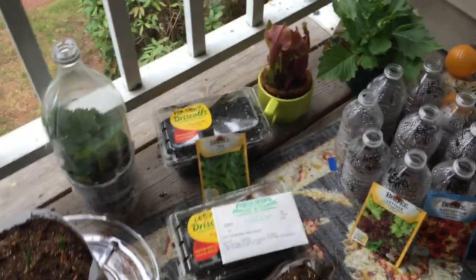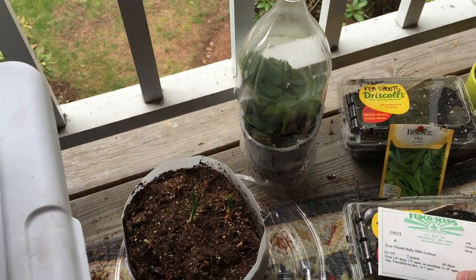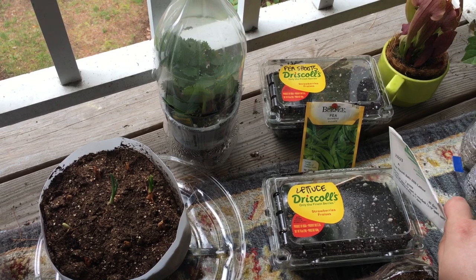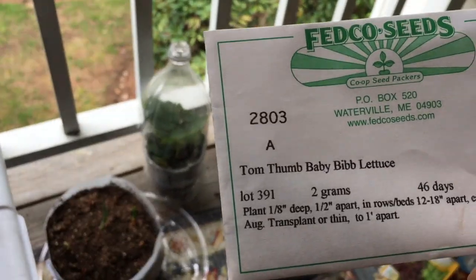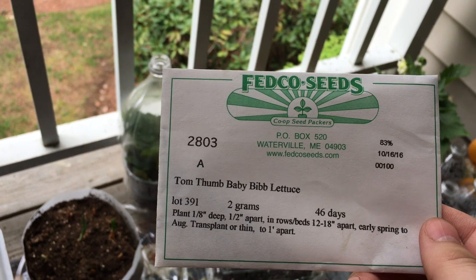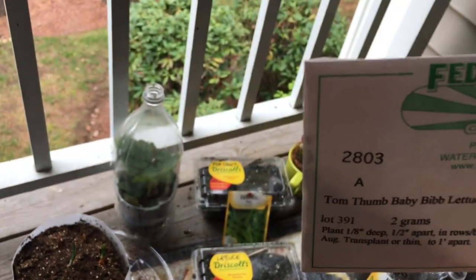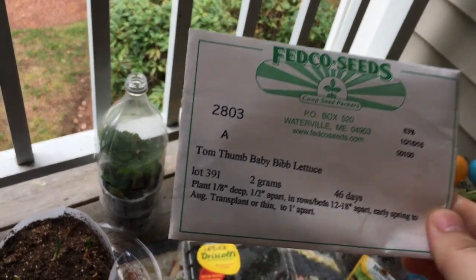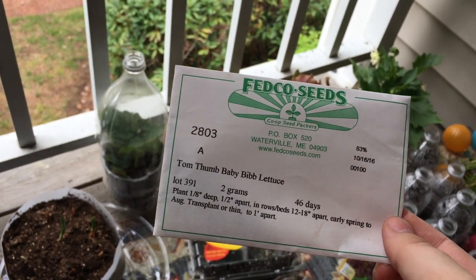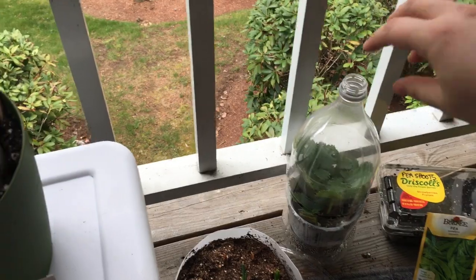The next thing I have, and it's really exciting, is this Tom Thumb baby bib lettuce. I put them in these little strawberry pint containers. What I thought was so cool is they're little heads of baby bib lettuce but they only get four to five inches across — I thought that was just the cutest thing ever. I can't wait to have a summer dinner where I surprise my family and each person gets their own individual head of lettuce.